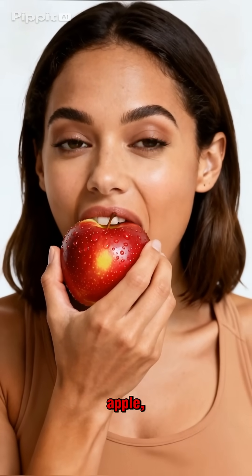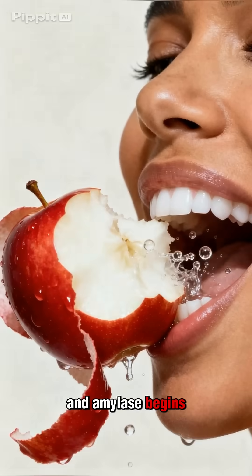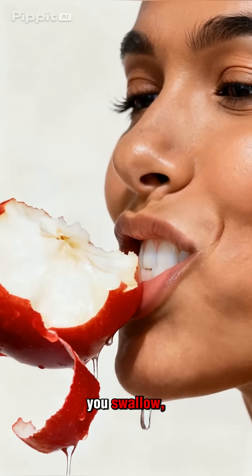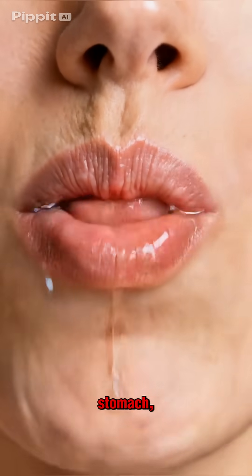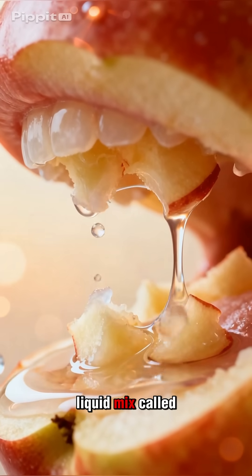When you bite into a crisp apple, your teeth shred it while saliva rushes in, and amylase begins breaking complex starches into simpler sugars. You swallow, and coordinated waves in your esophagus smoothly push the soft bolus to your stomach, where strong acid and churning turn it into a liquid mix called chyme.